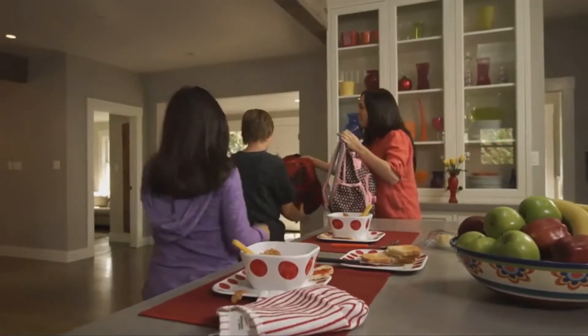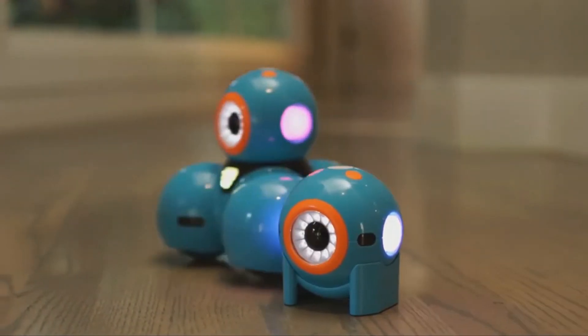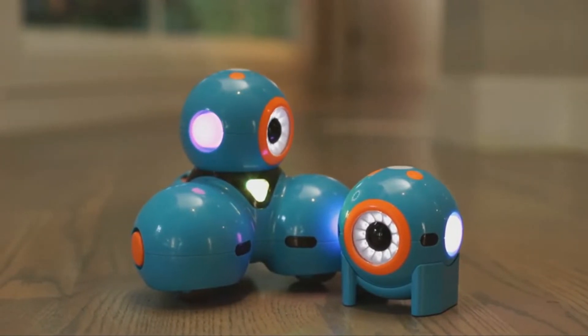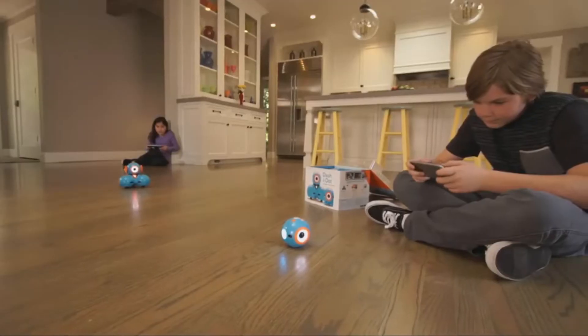As a parent, how do you help your children develop important skills that prepare them for the future? Meet Dash and Dot, fun easy-to-use interactive robots that teach kids about programming with hands-on play.